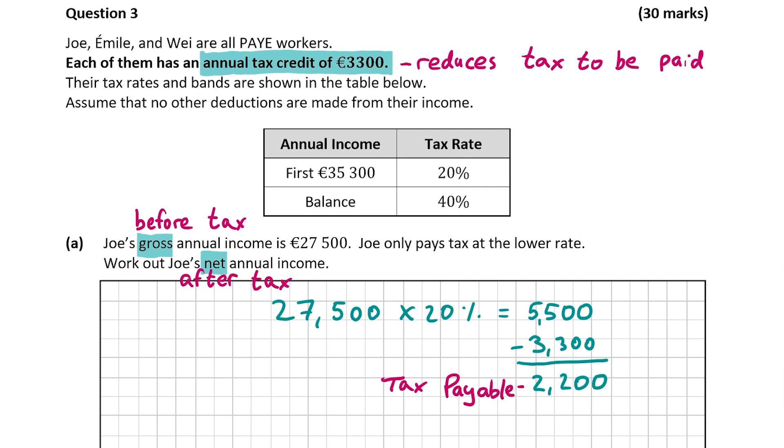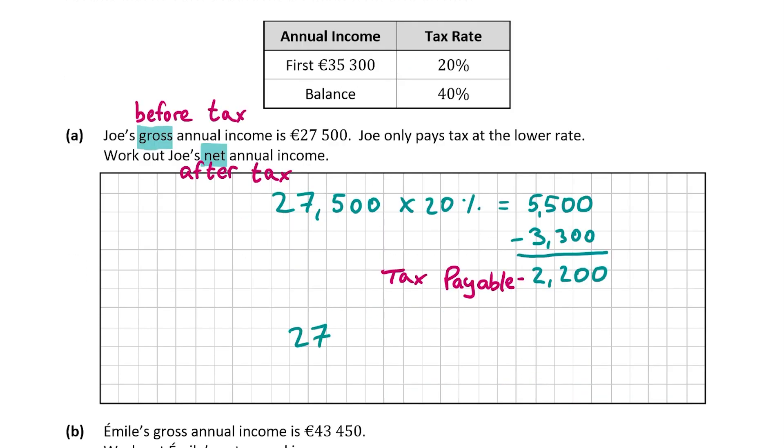Now we take 2,200 from 27,500 and that will give us Joe's net annual income. So 27,500 minus 2,200 gives us 25,300 euro. Joe's net annual income is 25,300 euro, and that's our answer for part A, which was worth 10 marks.